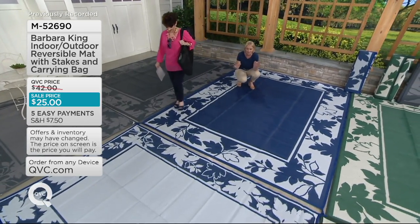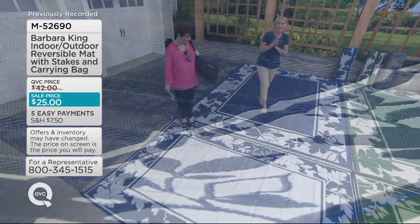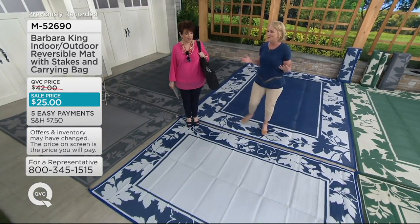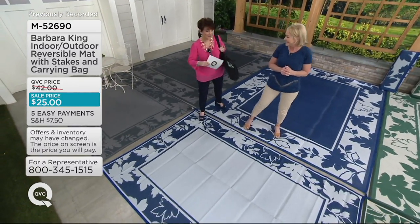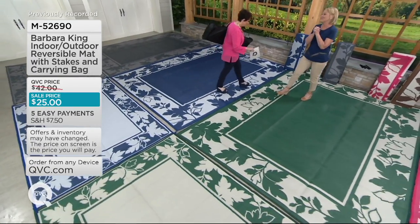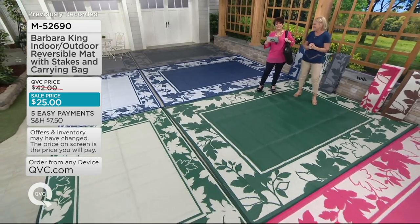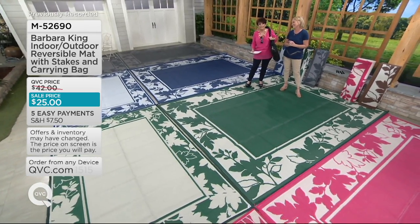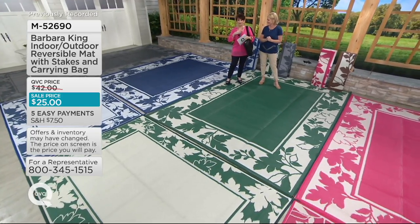We wanted a real nautical look because so many people love that beachy feel wherever they are — it's such a cool, crisp look. And now thanks to the carrying case and stakes, what a great gift for Mother's Day, Father's Day, or graduation. $7 a month on Easy Pay for the large, and $5 a month for the 6x9.